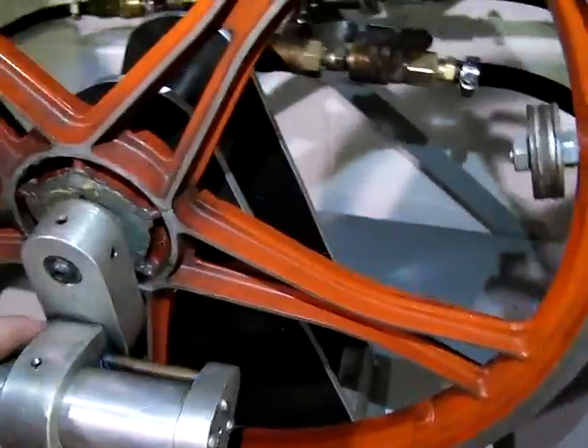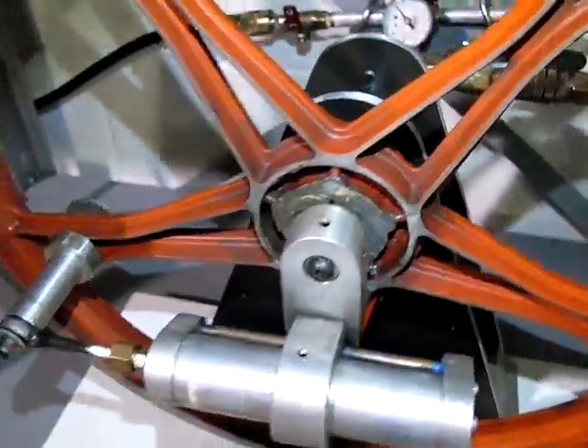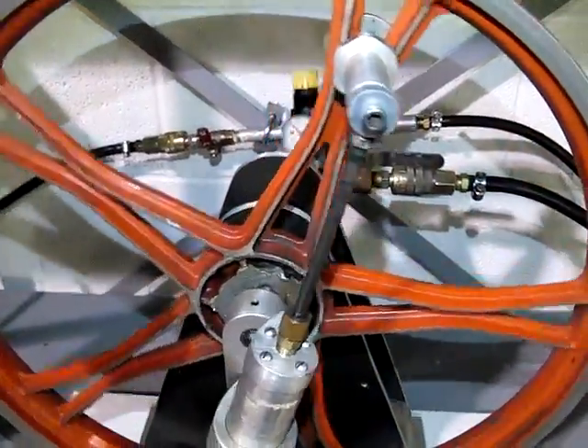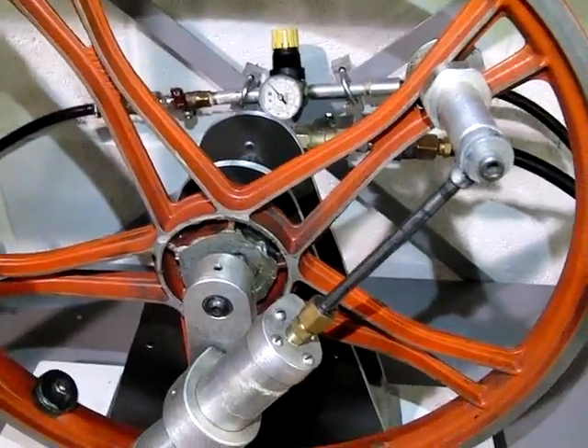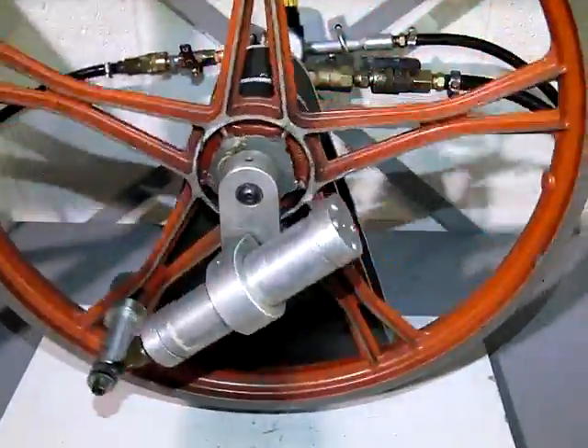It has a valve on each side for constant air and exhaust. Right now the air is extending the cylinder, bringing this piston around, and then it retracts the cylinder, exhausting in the opposite direction, and so forth on around.